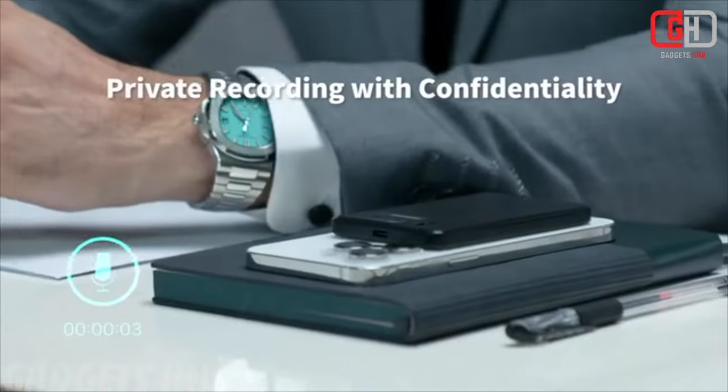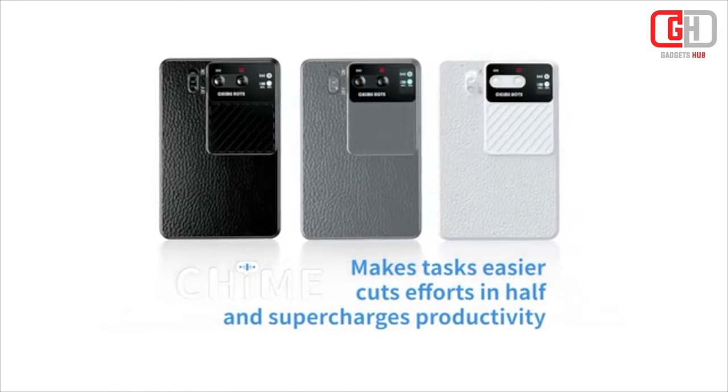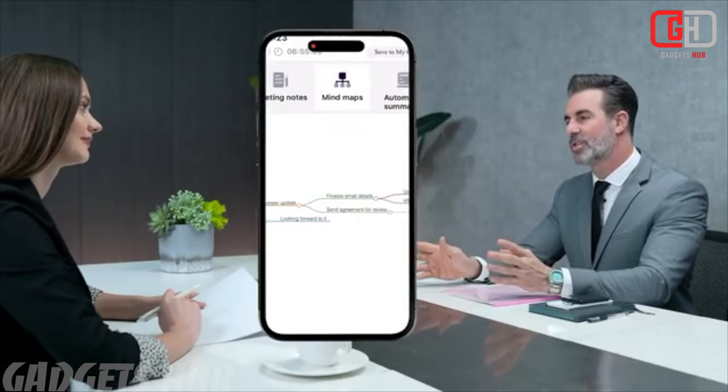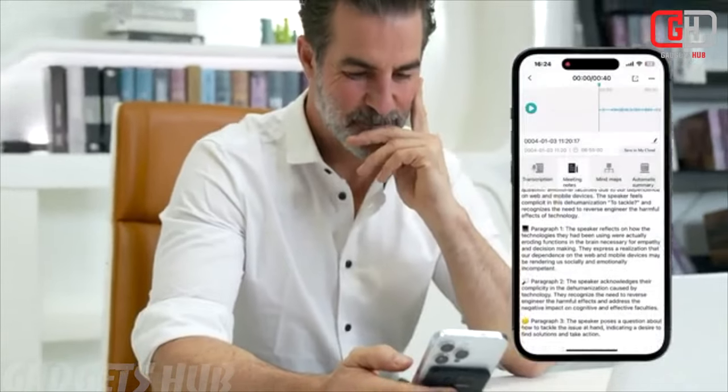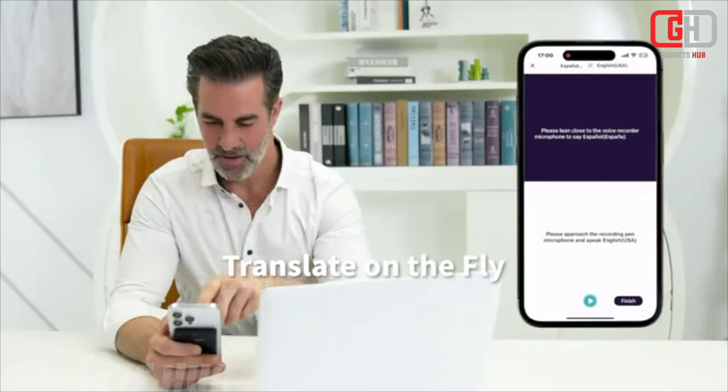Additional features include one-click recording to activate voice recording discreetly, high-quality audio with noise-reduced crystal-clear recordings, an OLED screen that displays battery status and product information, ample storage to store up to 1,200 minutes of audio, and Google Drive integration to securely upload your data for reliable backup.